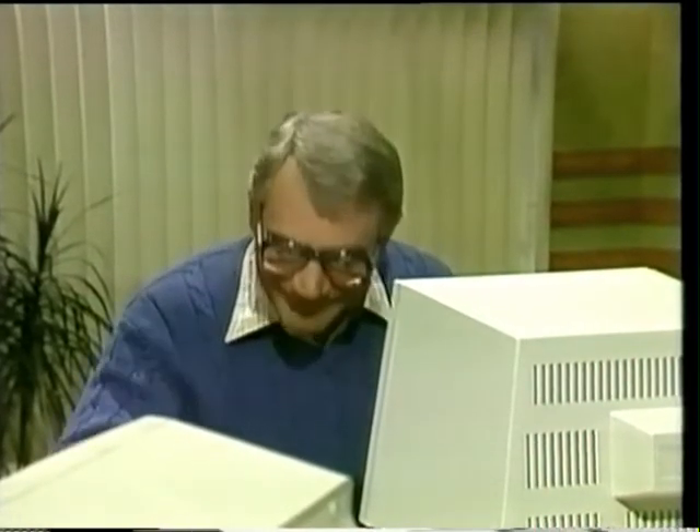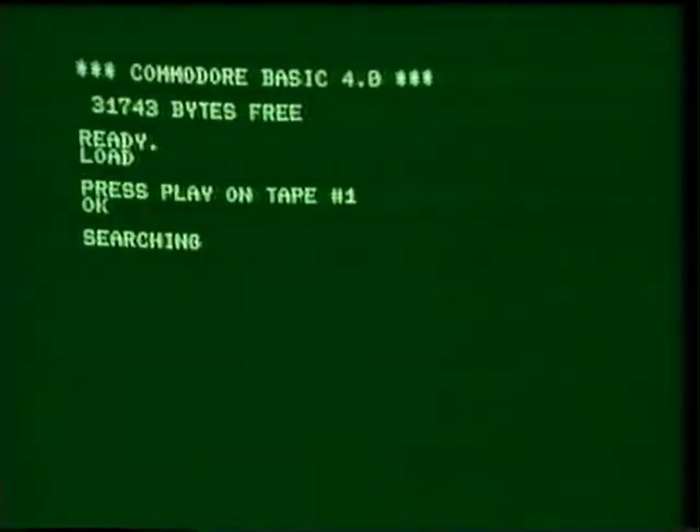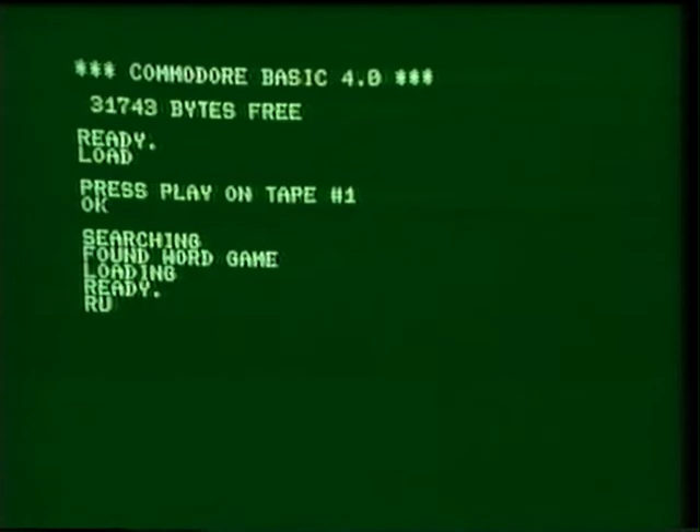You'll have to wait now while the computer searches through the cassette for the first program. I thought these things were supposed to be fast. They are fast — it's the cassette that's slow. The poor old computer can only go through a cassette at normal playing speed. Finally, what it's doing now is loading or copying the word game program into its memory. Now the program is loaded, but nothing's going to happen until you tell the computer to start obeying the instructions in that program. To do that, you tell the computer to run the program. Type RUN and then press return.